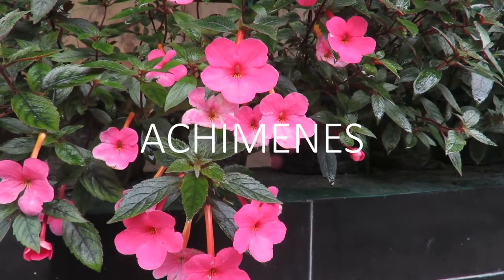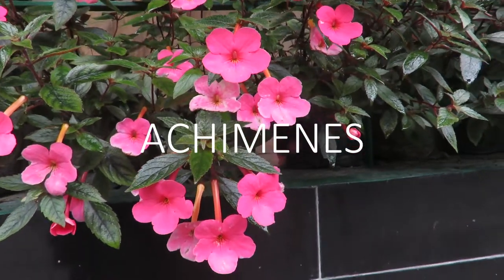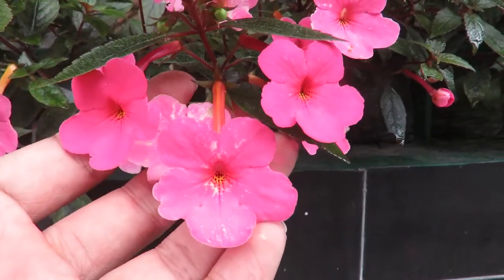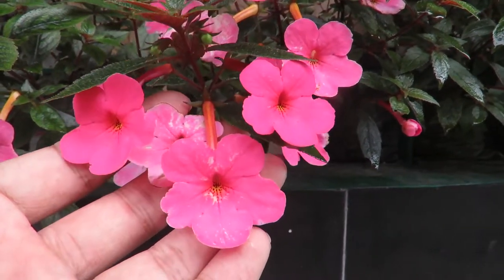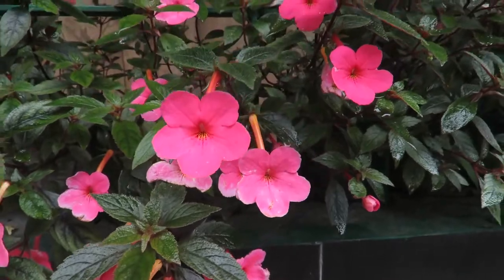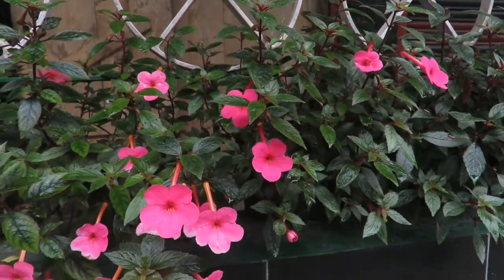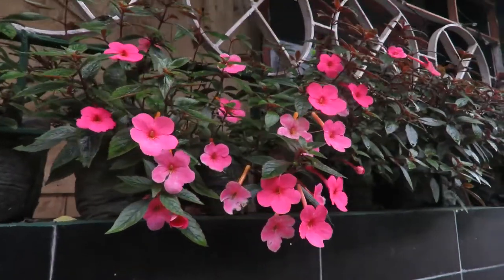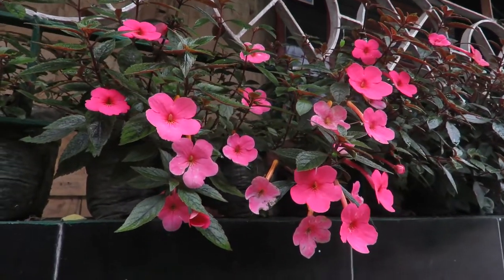Next we have achimenes. These plants grow from tubers or rhizomes. They have lovely looking flowers and they come in varieties of colors. Achimenes is a shade loving plant. They like cool moist temperatures and they're perfect for growing in hanging baskets and small pots. They're small and lush plants and they don't need a lot of care, so they're perfect for your garden.